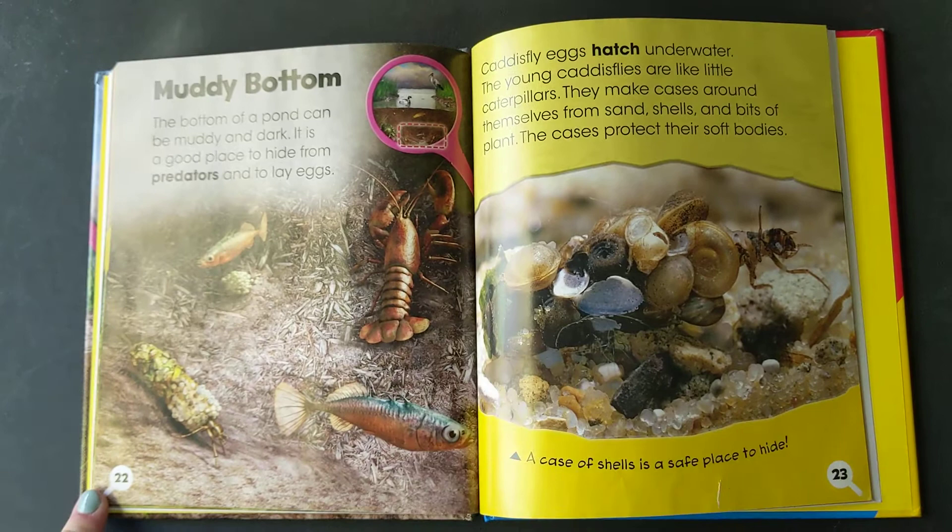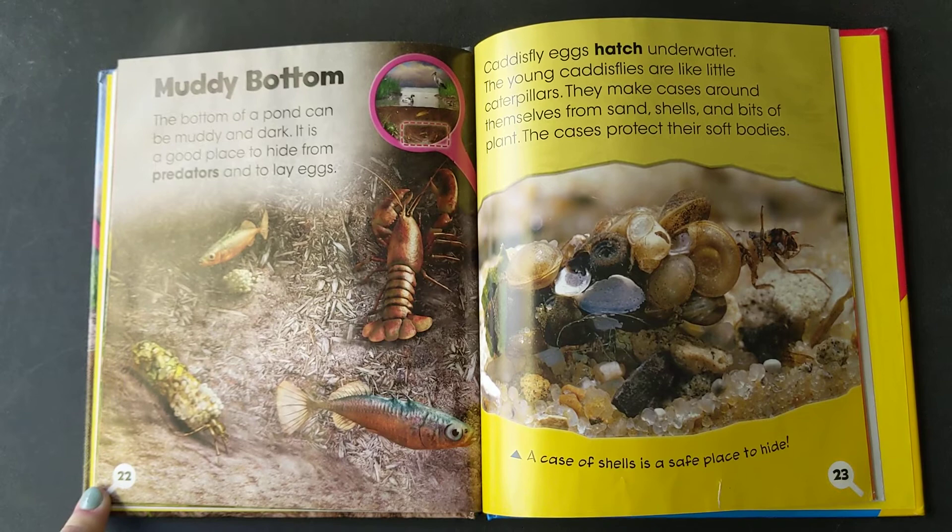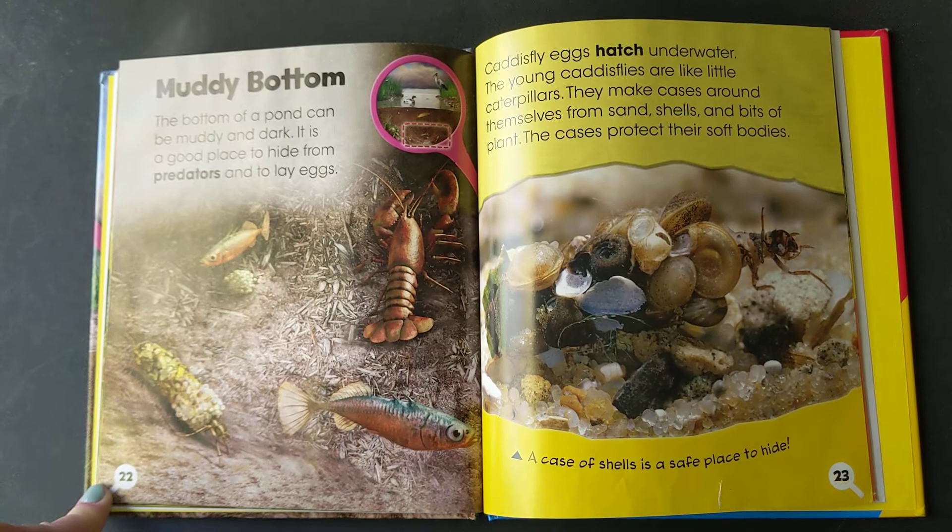Muddy bottom. The bottom of the pond can be muddy and dark. It is a good place to hide from predators and to lay eggs. Caddisfly eggs hatch underwater. The young caddisflies are like little caterpillars. They make cases around themselves from sand, shells, and bits of plant. The cases protect their soft bodies.